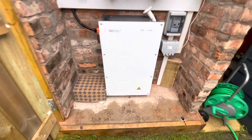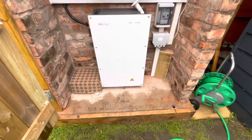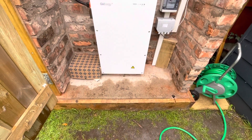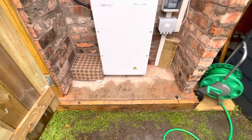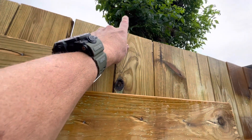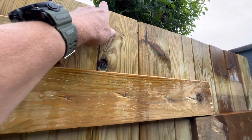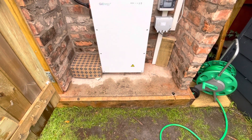It's all waterproof out here. I did have a piece across here that I took off for ventilation. I might put it back on periodically — on in the winter, off in the summer. That might be the way forward.